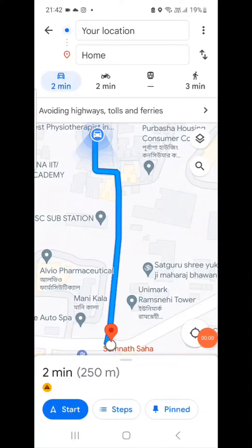Google claims that after introducing this facility in Google Maps, they have saved carbon emissions equivalent to more than 1 lakh cars. So it's a great step taken by Google Maps.